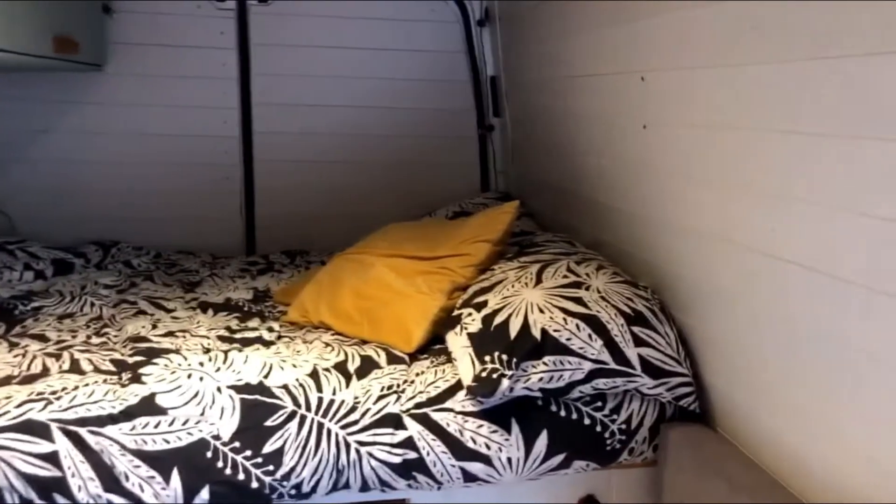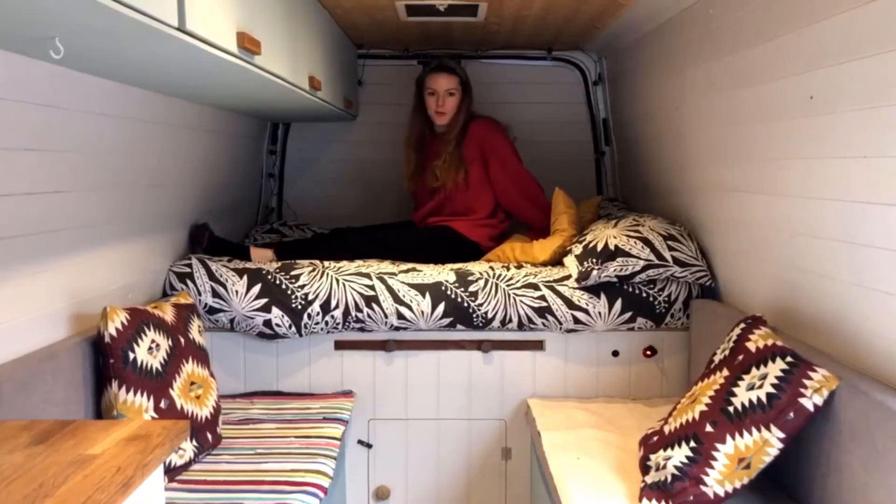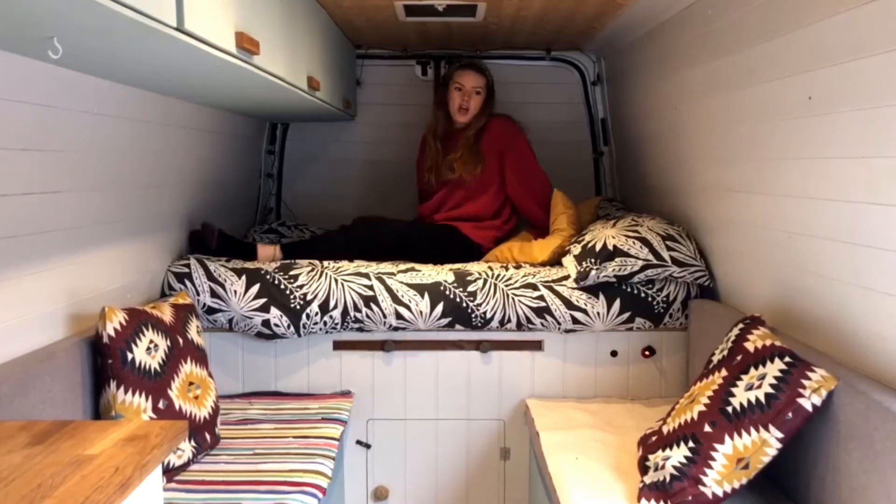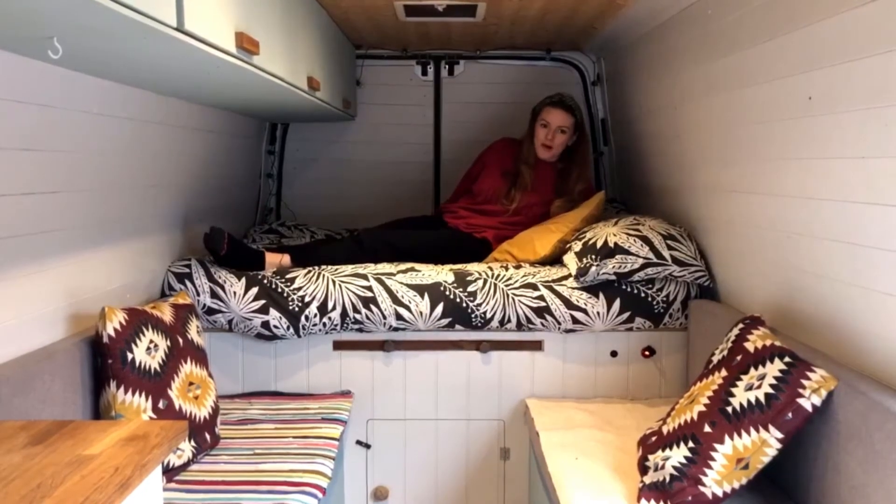This is our little bed. It's not a full size double, which means if you are a taller person you might want to sleep diagonally, but it's fine for us.